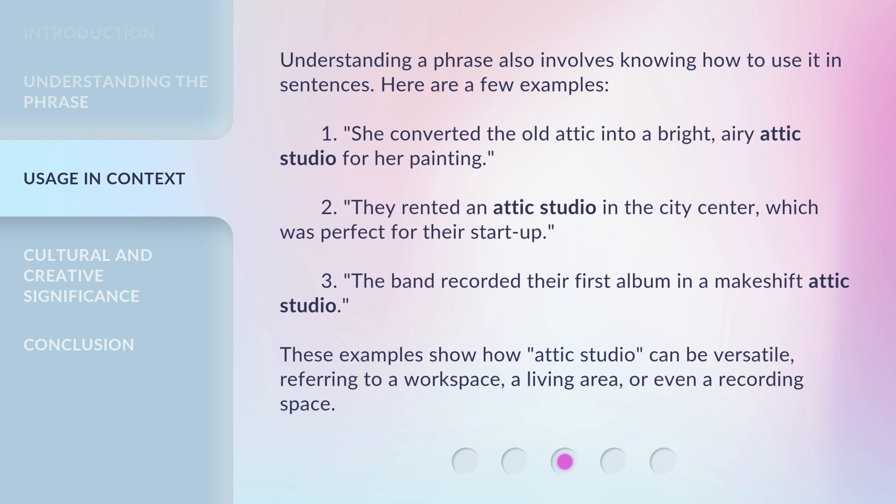Understanding a phrase also involves knowing how to use it in sentences. Here are a few examples. One, she converted the old attic into a bright, airy attic studio for her painting. Two, they rented an attic studio in the city center, which was perfect for their startup. Three, the band recorded their first album in a makeshift attic studio. These examples show how attic studio can be versatile, referring to a workspace, a living area, or even a recording space.